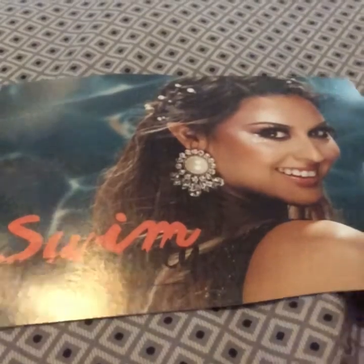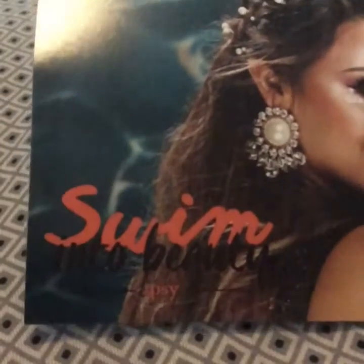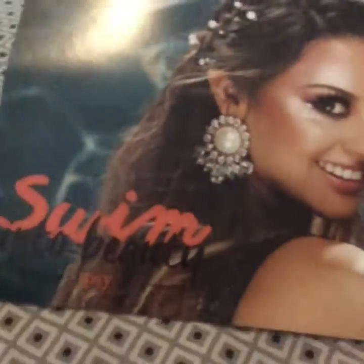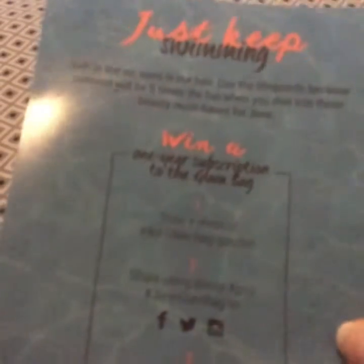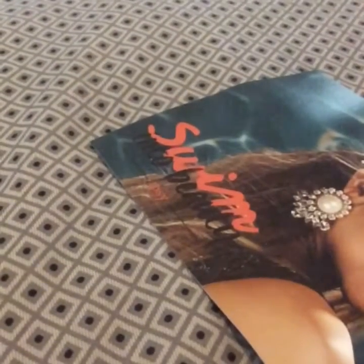Hello ladies, today I want to show you my Ipsy bag and this time it is called 'Swim into Beauty.' This is the little card that comes with it and of course all their info to contact them. Sorry if it's a little gloomy and dark but it's cloudy outside, so anywho let me show you.